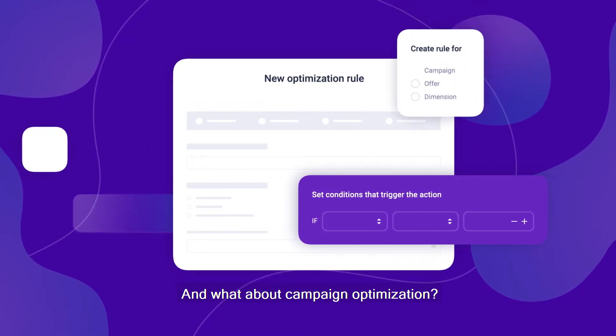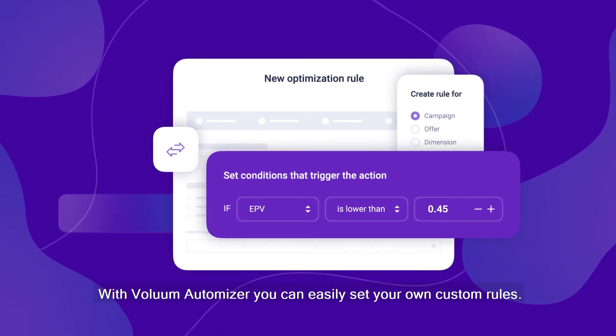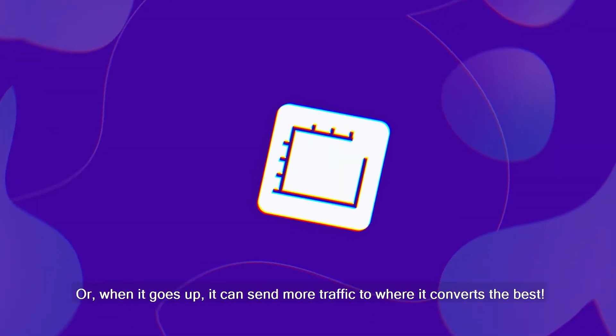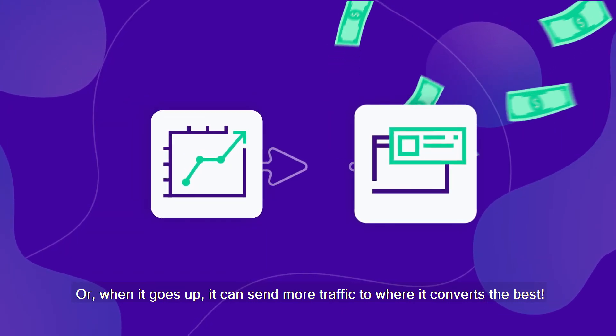And what about campaign optimization? With Volume Automizer, you can easily set your own custom rules. For example, if your performance goes down, Volume can automatically pause the non-converting campaigns. Or, when it goes up, it can send more traffic to where it converts the best.